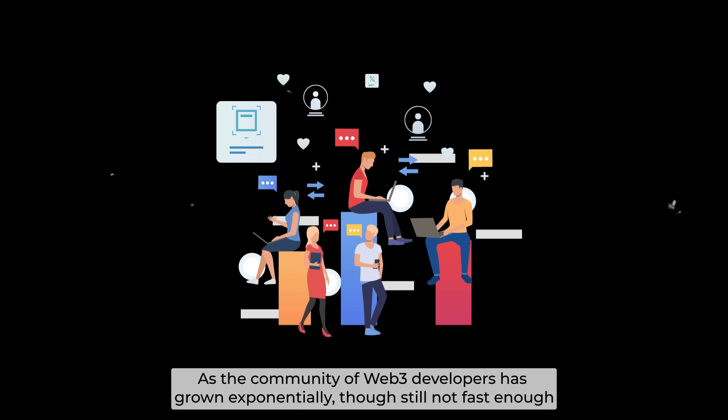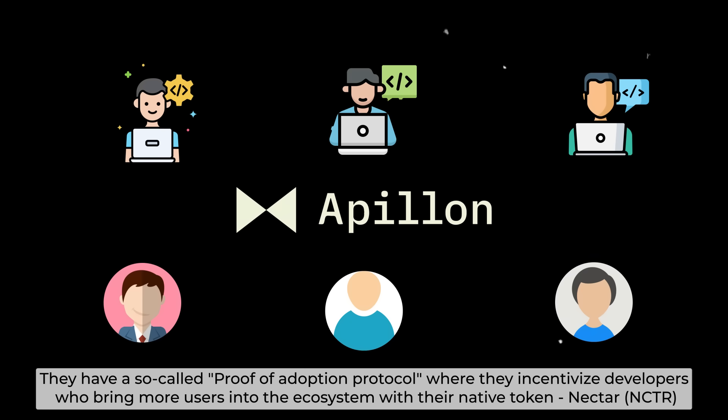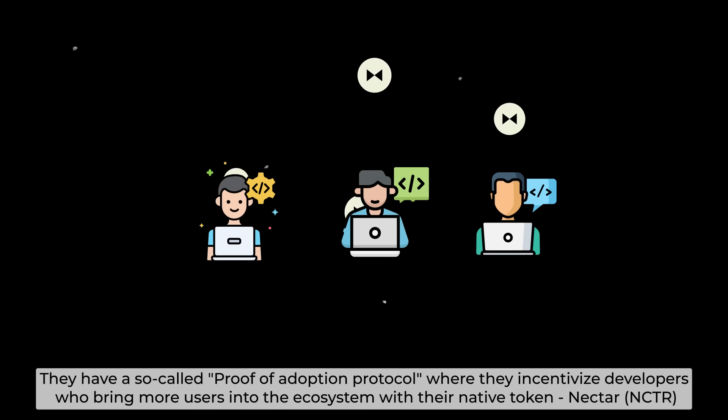As the community of Web3 developers has grown exponentially — though still not fast enough — Apollon is definitely on their way to improve adoption. Adoption for Apollon works in both ways: builders and users. They have a so-called proof-of-adoption protocol, where they incentivize developers to bring more users into the ecosystem with their native token, Nectar.